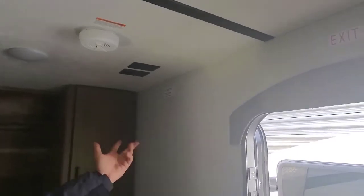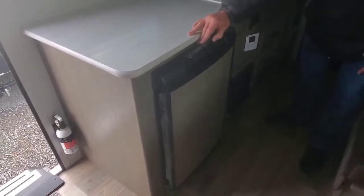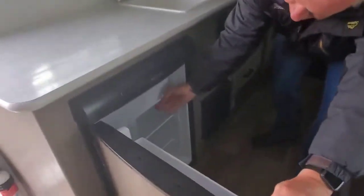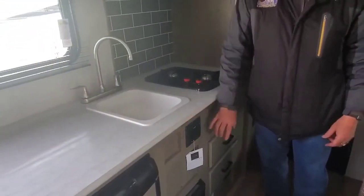Looking over here, it has USB ports for the phone, your plug-in outlet, and a very nice little coat cabinet. Up here is where your TV would mount. Going on to the back, we have your sink and your stove. The refrigerator is located here — this is a gas and electric refrigerator that does have a nice little ice box in it. You do have a Furion radio system, which is Bluetooth compatible — just connect it to your phone and listen to your favorite music.